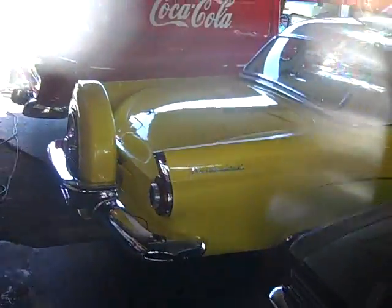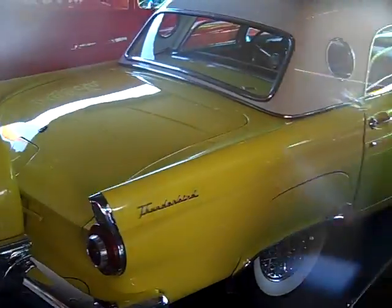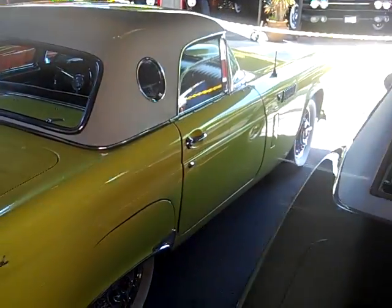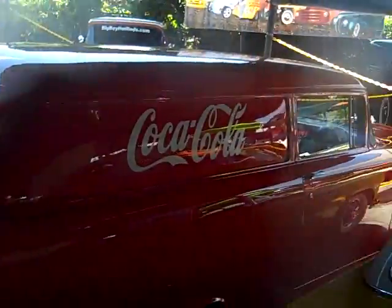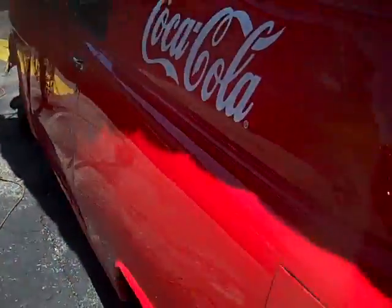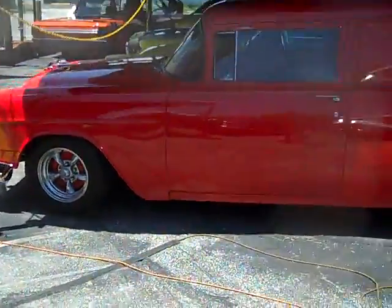57 T-Bird, one correct repaint, all original matching numbers, for sale or trade. Call me right now to make a deal — my name is Alex. 55 Chevy sedan, Coca-Cola four speed with a 350 engine. That's a fantastic car.